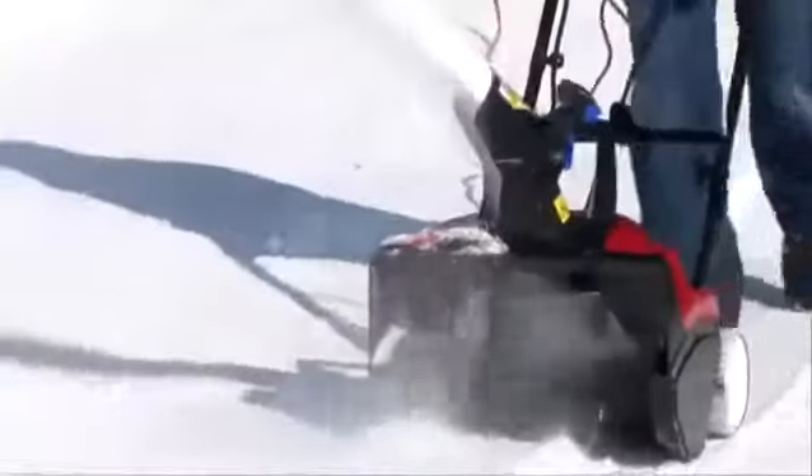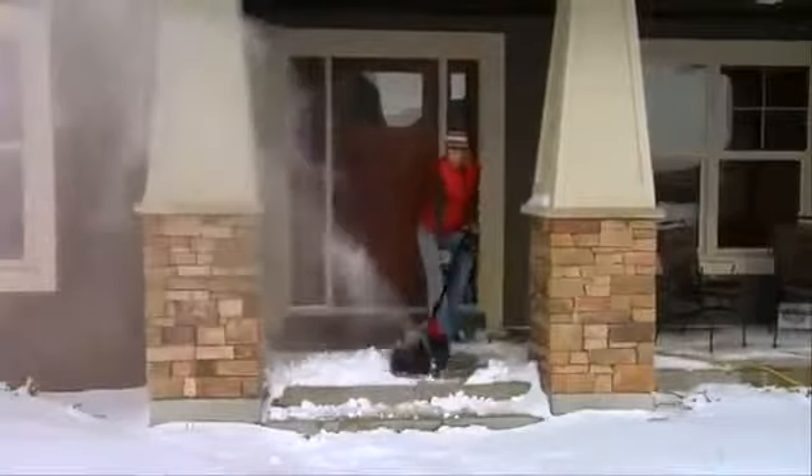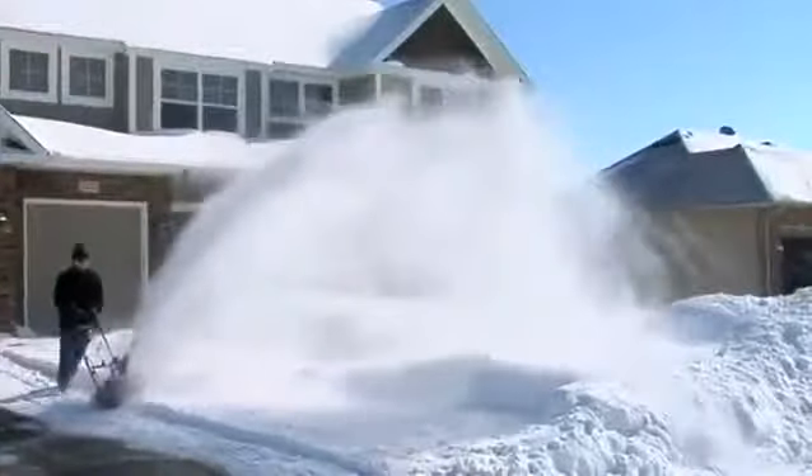Powerful, lightweight, no gas, no oil. Introducing Toro's line of electric snowblowers. Perfect for decks, steps, walkways, and even small driveways.